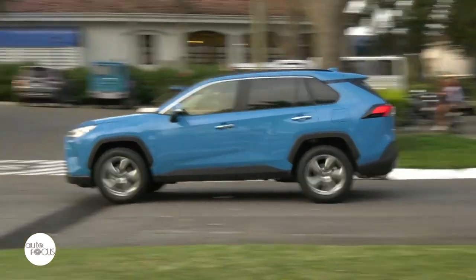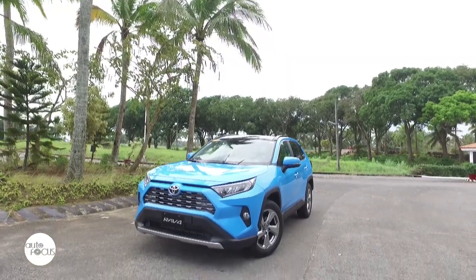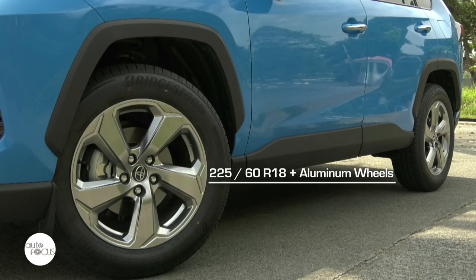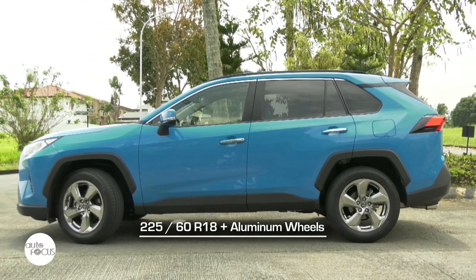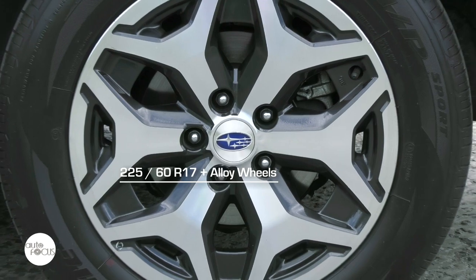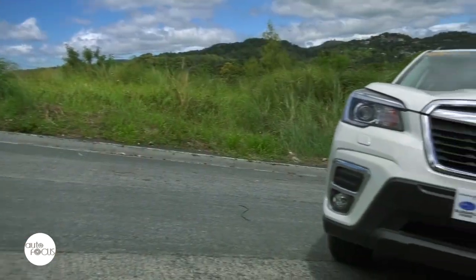Both the fifth iterations of the Forester and the RAV4 don't stray far from conventional SUV unibody configuration and design, with the Toyota exhibiting a more muscular stance with more defined wheel arches over 225x60 R18 tires and best-spoke 18-inch aluminum wheels, while the Forester rides on 225x60 R17 tires and 17-inch alloy wheels.